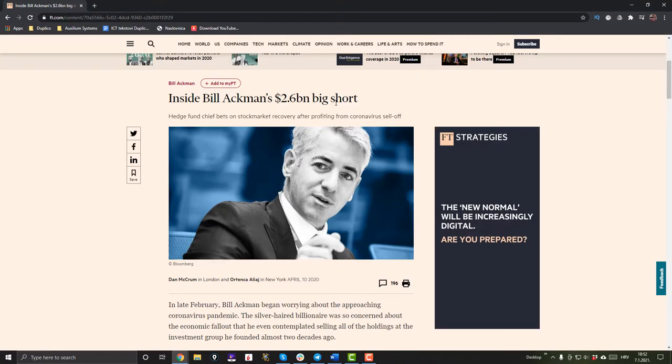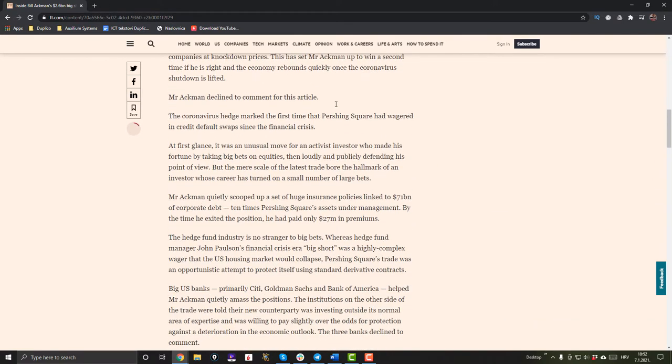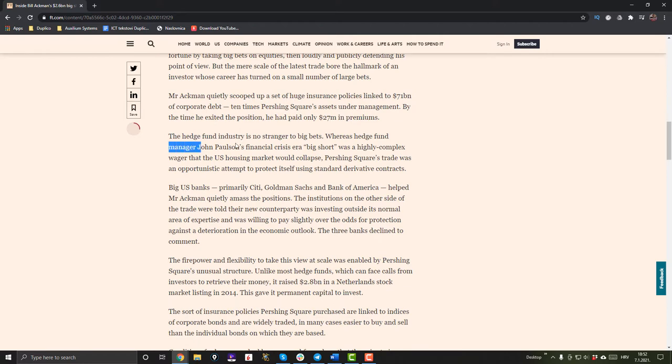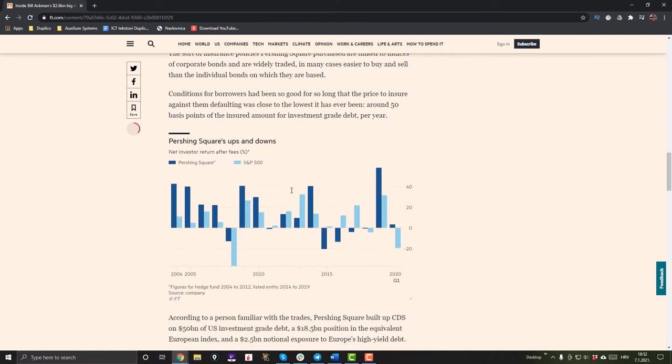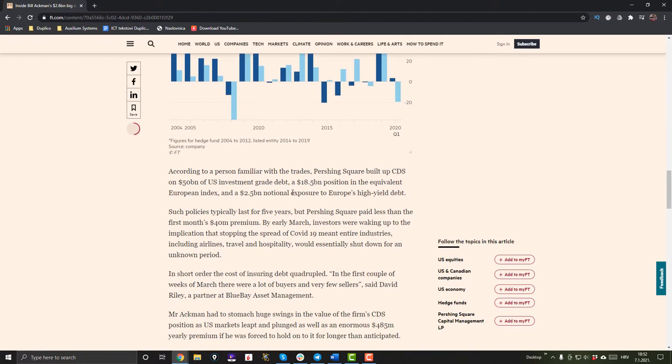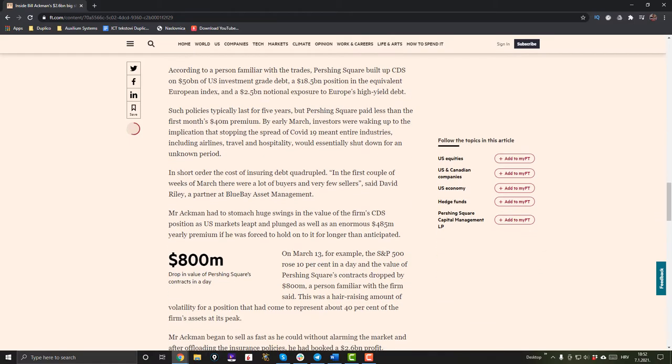Naturally, because he's so famous and there is so much hype in this industry — especially around his big short on credit default swaps because of the coronavirus, where he turned around 27 million dollars into something like two point something billion dollars — everything is hyped up. He's considered one of the greatest hedge fund managers of all time. He and his team are now working on finding a company, looking for unicorns such as Stripe, Airbnb, Chipotle, or similar companies.